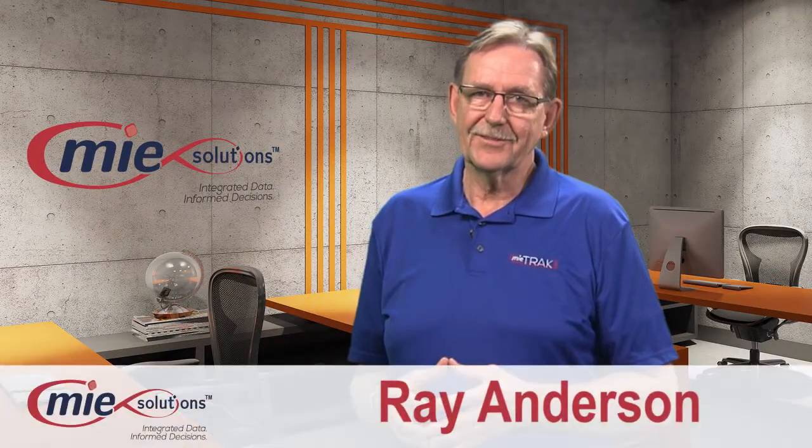Welcome to Quick Tips with My Solutions. I'm Ray Anderson and today we're going to be talking about kitting.